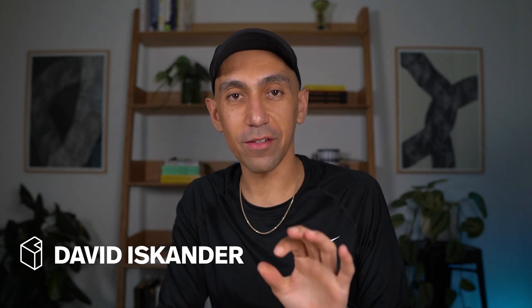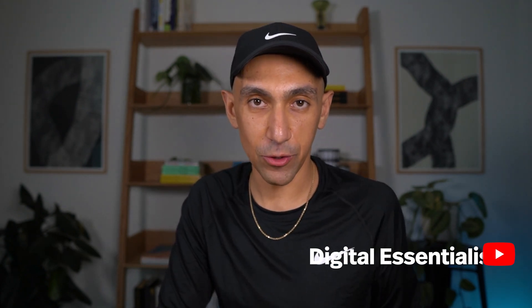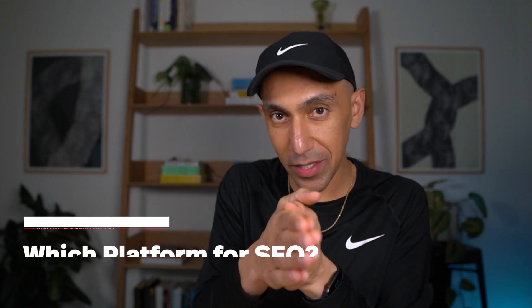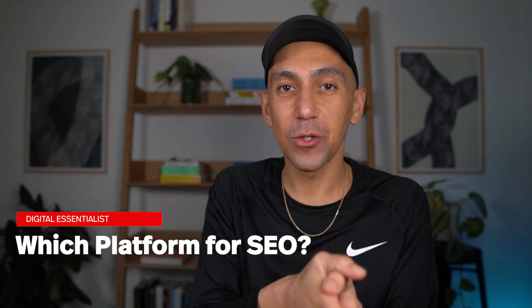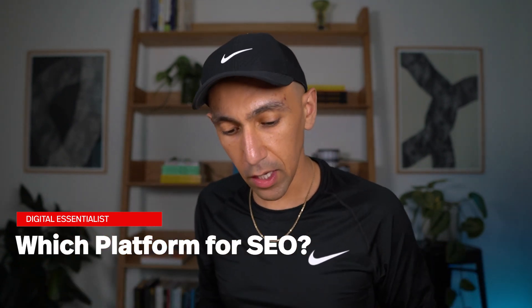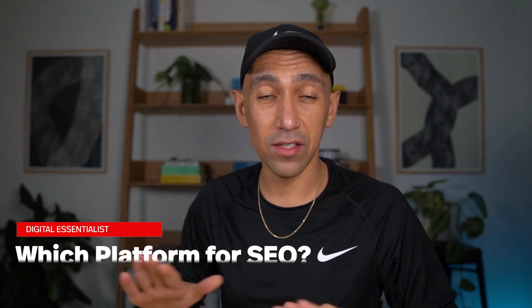Hello, and welcome back to the channel. If this is your first time here, welcome. Today we are covering a topic that is one of the most searched things. If you type in the words SEO and any of these platforms, these are one of the most searched topics — Squarespace SEO versus WordPress, Squarespace versus Wix SEO, any of those types of things. We're going to talk a little bit about that today and cover some major highlight points. This is not comprehensive at all, but if you are starting a website, hopefully this will be helpful for you.